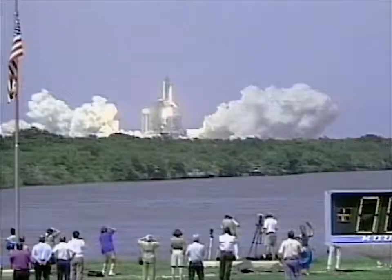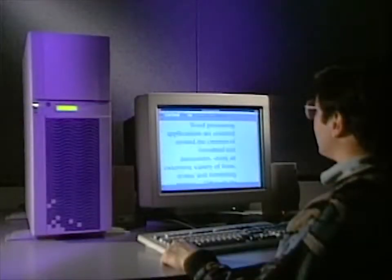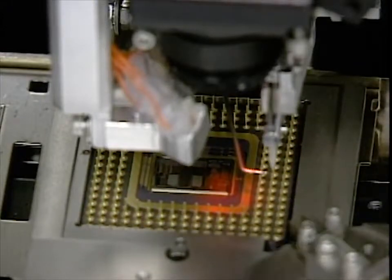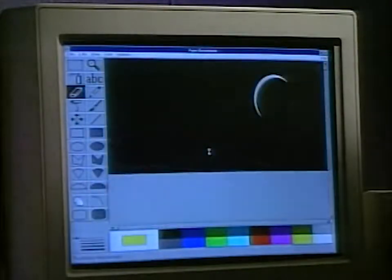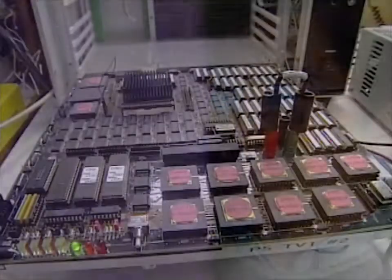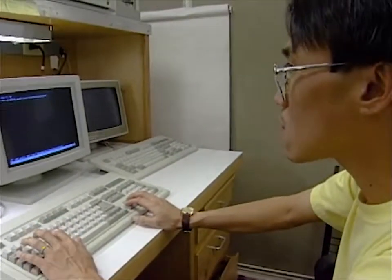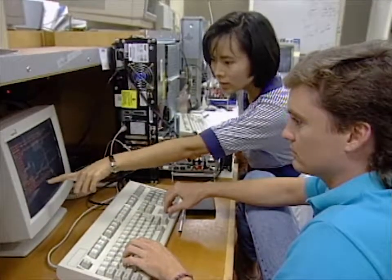Our world is increasingly filled with countless wonders that would not have been possible without one machine — the computer. Although computers are enormously intricate, their most basic components consist of simple devices that can be switched to either one of two states: on or off. The computer creates its magic by calculating with a speed and accuracy that far surpasses its human inventors. Simply put, a computer takes information, processes it, and then outputs a result. It's all done with a unique partnership of hardware and software.